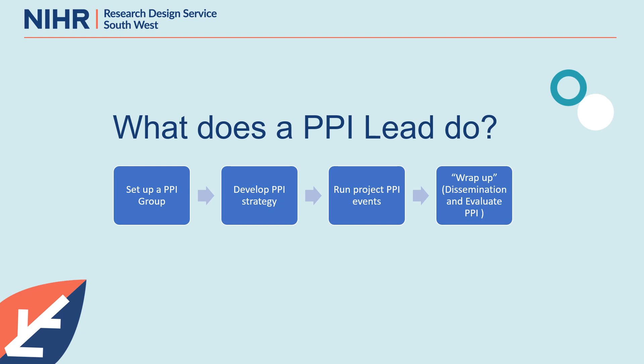So what does a PPI lead do? We can summarise the guidance down to four key tasks: we set up a PPI group, we develop a PPI strategy, we run our project PPI events, and then we wrap up — we do PPI in dissemination of results, and we evaluate our PPI for our reports.